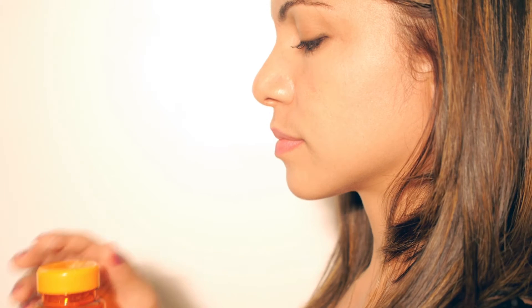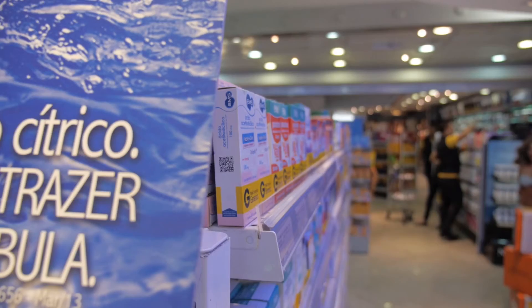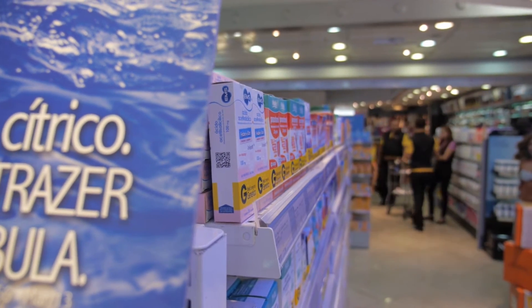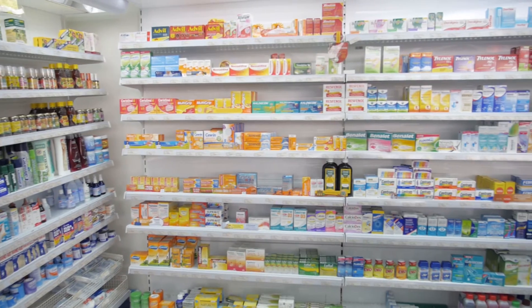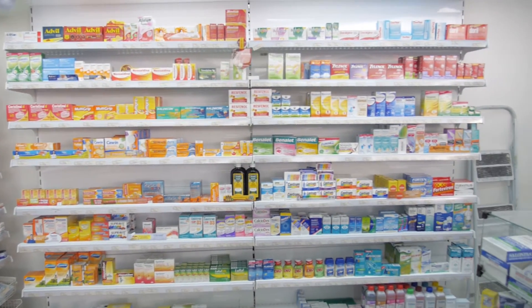Studies show that adherence could increase up to 98%. An important part is the sharing, which can assist the doctor, add social support from family and friends, and simplify refills. Some companies are already experimenting with this concept, like Vitality and AdherTech. But let's make our own.